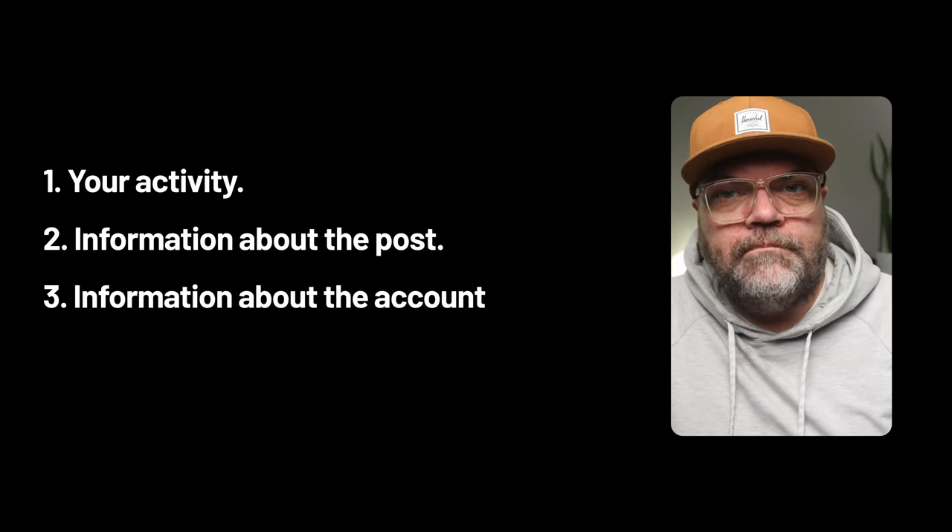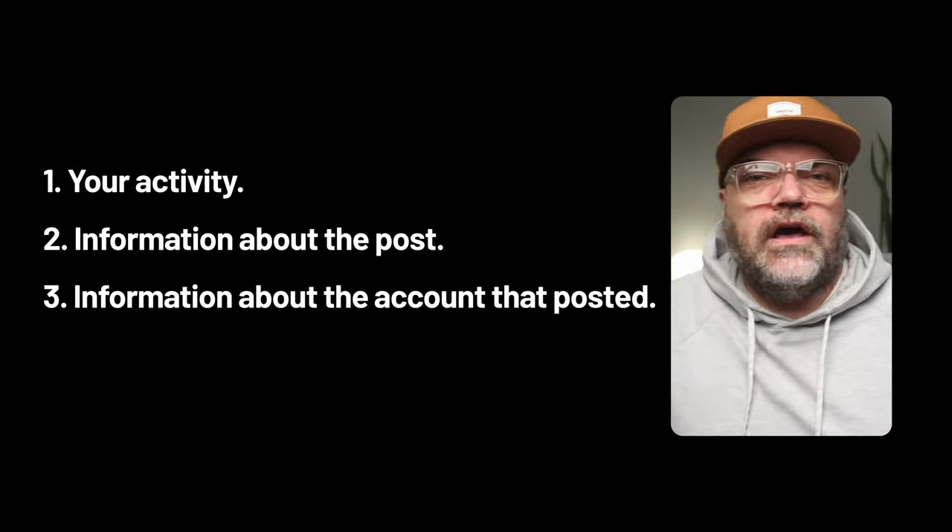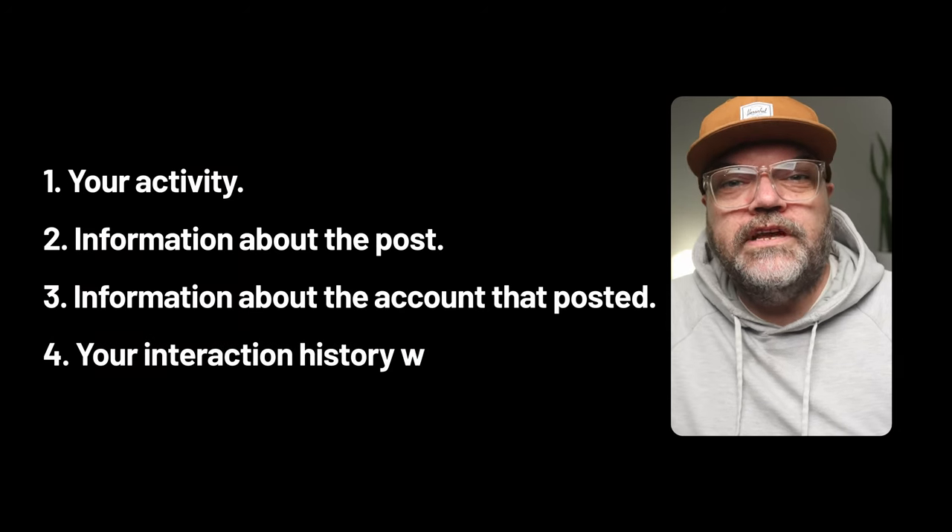Third, information about the account that posted it. Instagram says this gives them information about whether or not that account might be interesting to you, and they also take into consideration how popular that account has been recently. This is why when a reel you've engaged with goes viral, you'll see more reels from that account in your feed, and if your own post goes viral, more of your posts will show up in other people's feeds. And fourth, your history of interacting with an account — this gives them a sense of how interested you might be in seeing more content from that account, including whether or not you comment on each other's posts.